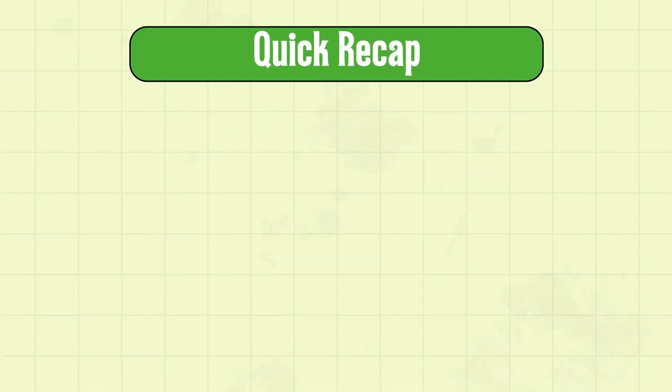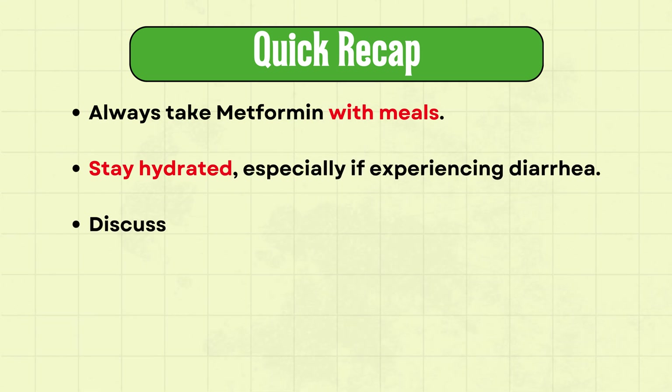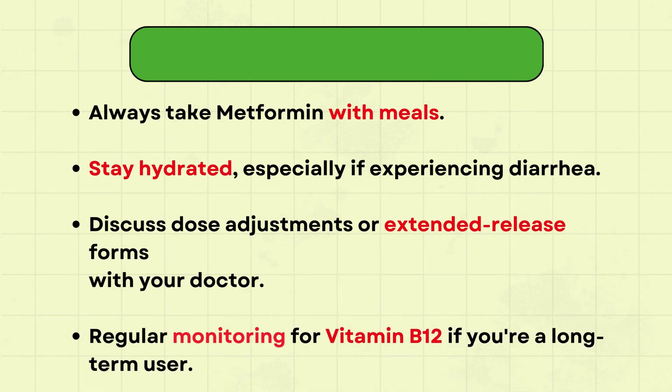Quick recap on minimizing metformin side effects: always take metformin with meals, stay hydrated especially if experiencing diarrhea, discuss dose adjustments or switching to extended release forms with your doctor, and if you're a long-term user, ensure regular monitoring of vitamin B12 levels.